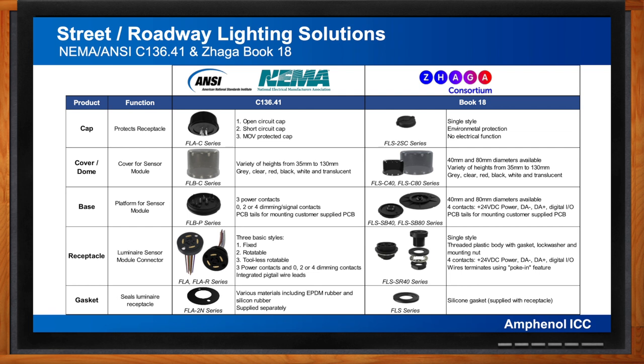The NEMA/ANSI receptacle accommodates three large power contacts rated to 15 amps at 600 volts and up to four additional dimming contacts providing one or two independent signaling channels to a mated photocell or sensor node. NEMA receptacles have been designed to accommodate higher electrical currents and voltages used by more energy-hungry lighting technologies. In contrast, the Book 18 receptacle has four contacts rated at 1.5 amps and 250 volts, intended specifically for LED lighting, providing both power and DALI signal connection between the luminaire and sensor node.